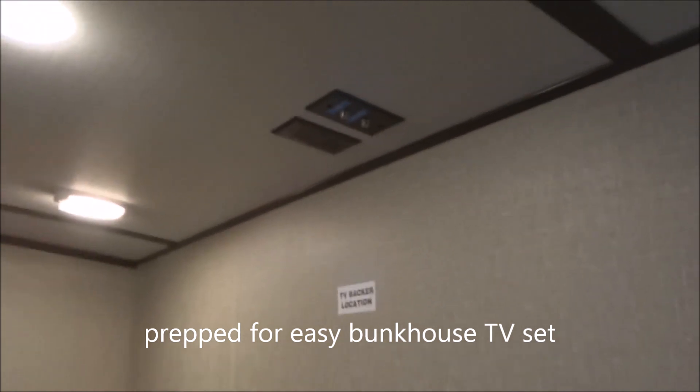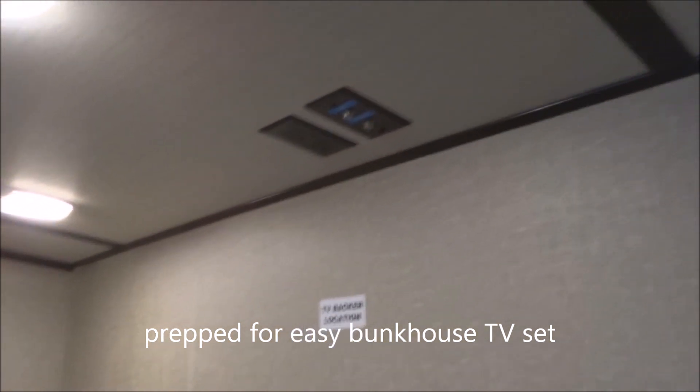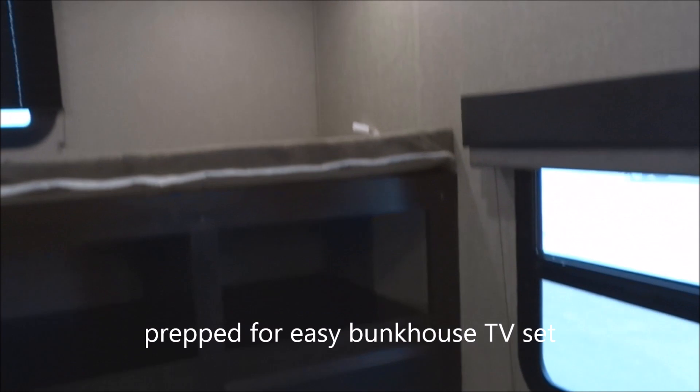Here's an egress window up through there, with valances and drop-down blinds. There's your TV backer — you're prepped for the easy addition of a bunkhouse television set with two coax outputs, should you wish. Plenty of storage for clothing there, too.